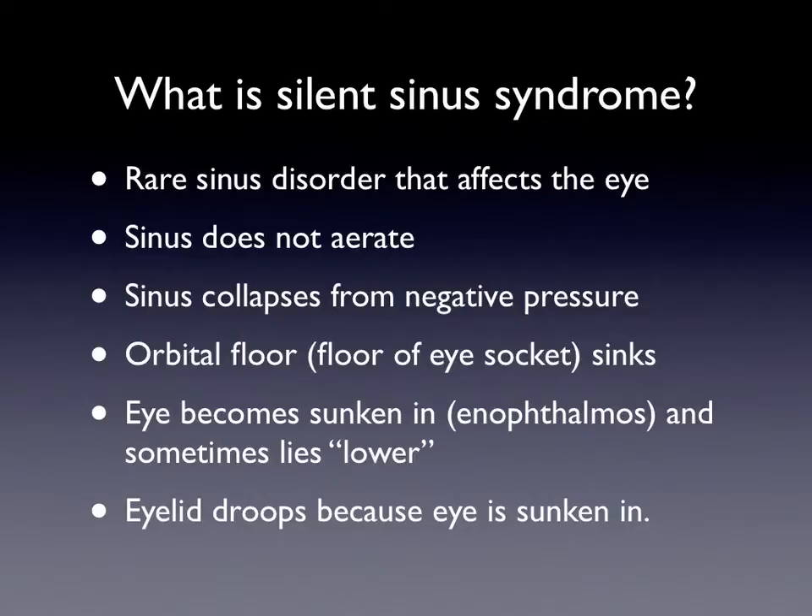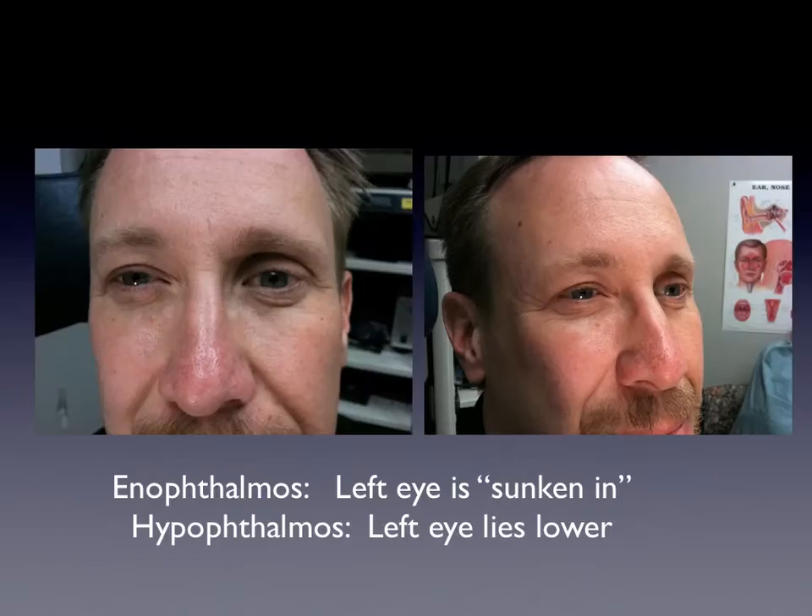When the eye sinks in, sometimes the eyelid droops because the eye is sunken in. Here you'll see a picture of a patient of mine who agreed to be photographed and videoed. You can see that his left eye is sunken in, which is quite dramatic. And if you look carefully, you can see the left eye actually sits lower in the eye socket — the orbit — than the right eye does.